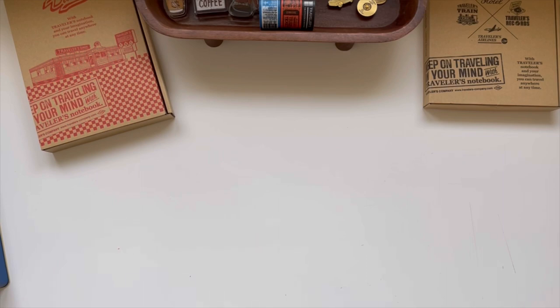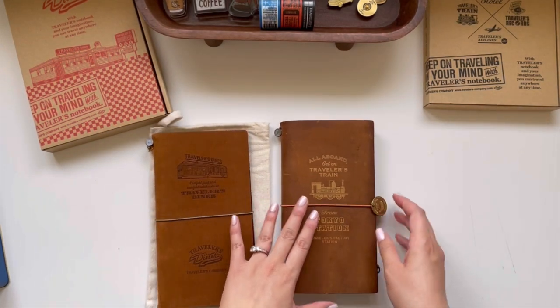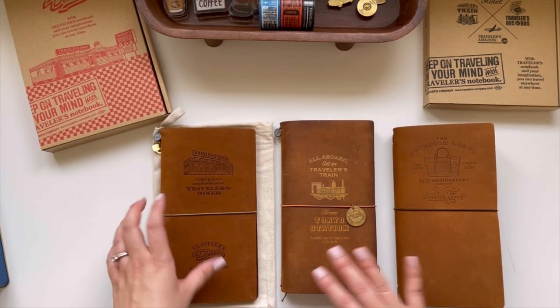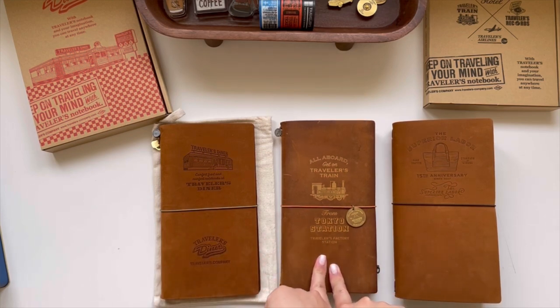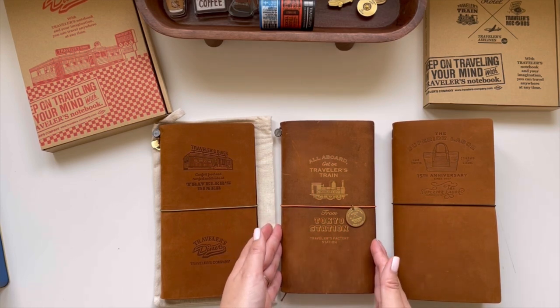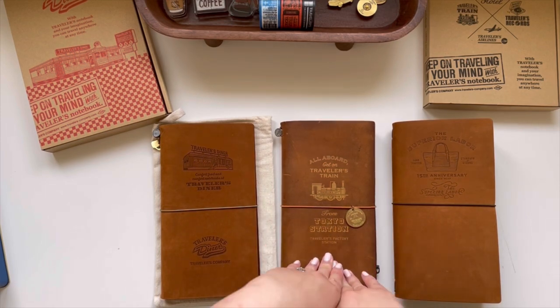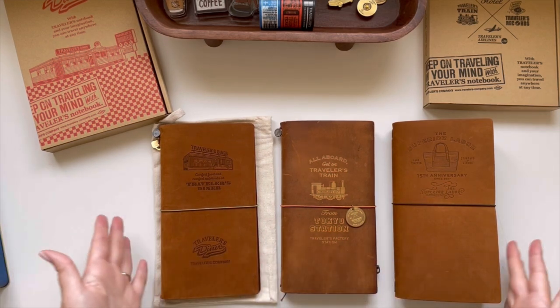Moving along to my standards. Let's start with the camels or the browns. I have the Traveler's Diner, Traveler's Train, and Superior Labor — all my browns or camel. This one was sold as a brown, but I've since learned they used a dark batch of camels to make it in 2017.